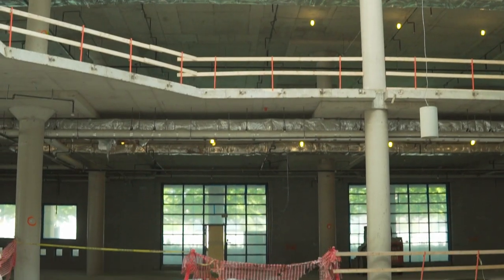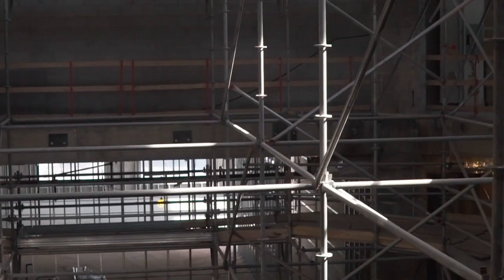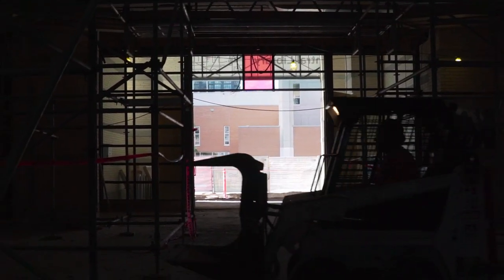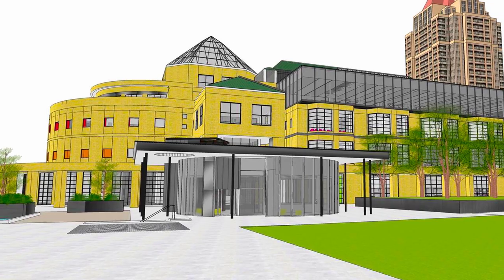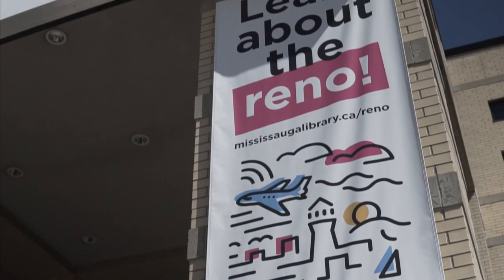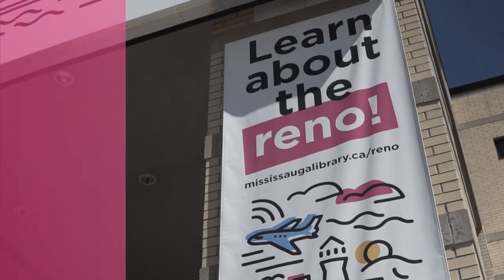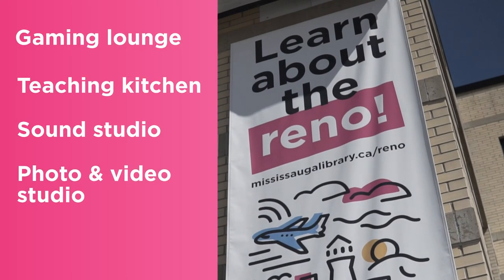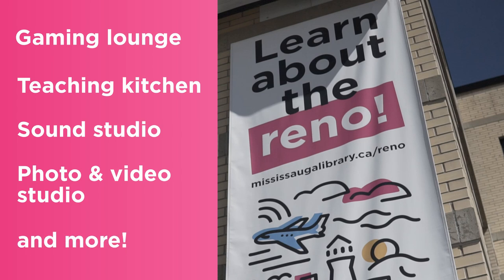The new space might be hard to imagine right now because it's occupied by scaffolding, studs, cinder blocks, pipes, wood, and people operating heavy machinery, but it's really turning into something the community can start to get excited about. Stay tuned for future updates where we'll cover the progress of the Gaming Lounge, the Teaching Kitchen, the Sound Studio, the Photo and Video Studio, and so much more.